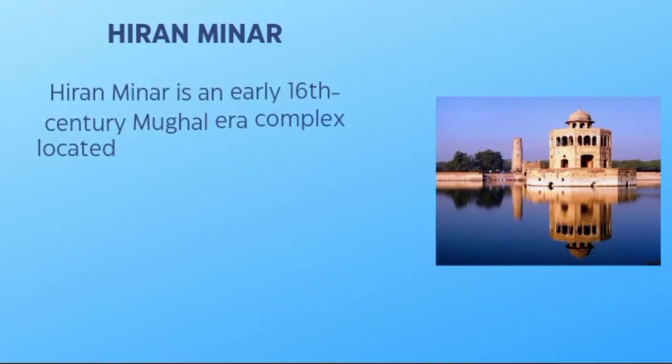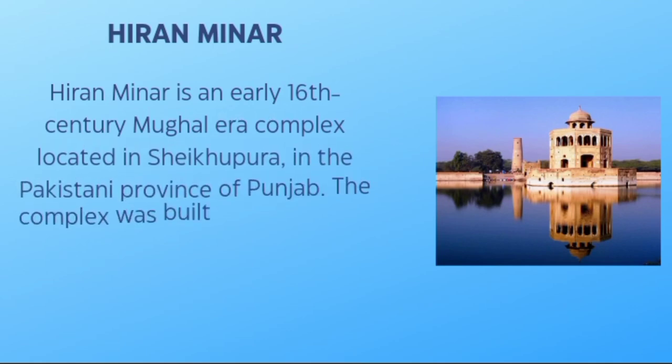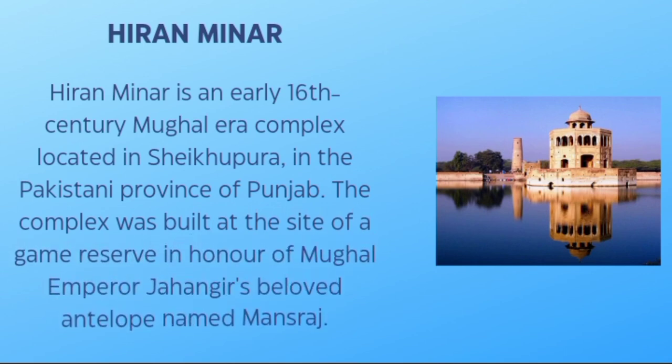Hiran Minar is an early 17th century Mughal complex located in Shekhupura, in the Pakistani province of Punjab. The complex was built at the site of a game reserve in honor of Mughal Emperor Jahangir's beloved antelope named Mansaraj.